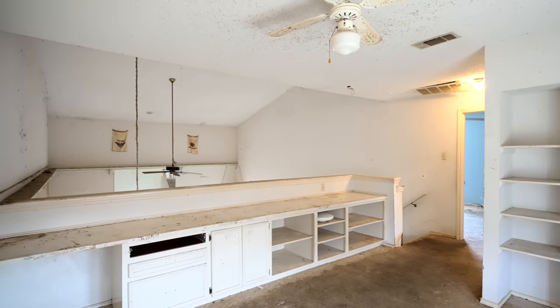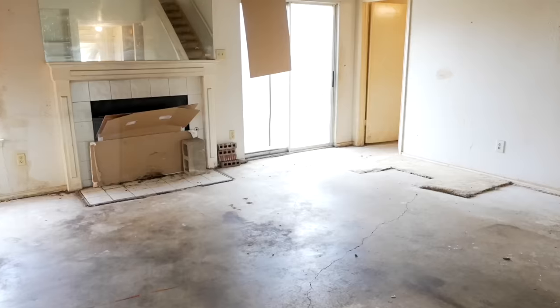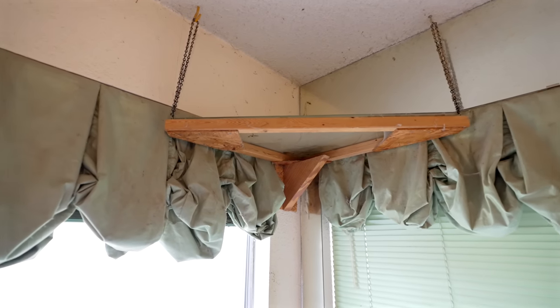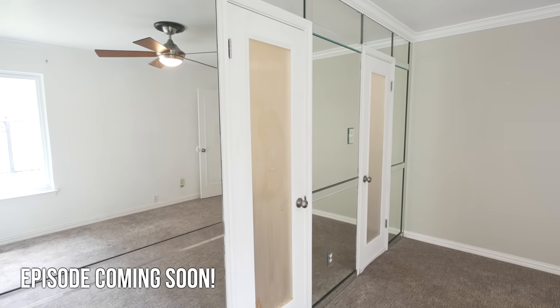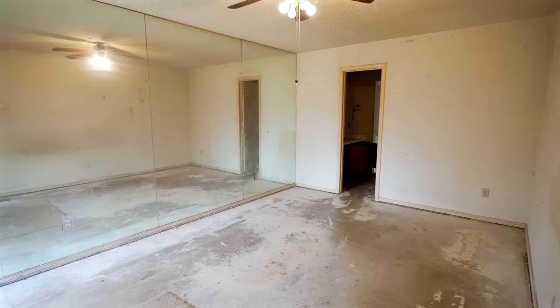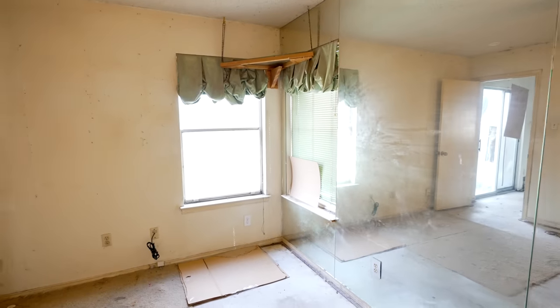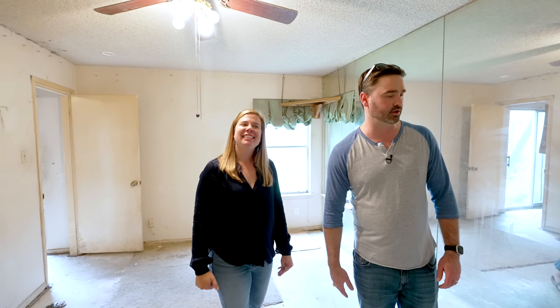I'm almost afraid to see the primary suite — I feel like it's going to put us over the edge. Ready for the grand finale? Okay, we've got one of those corner things again, and in place of mirrors we've got a window. On the positive side you've got a lot of room to work with — the room feels twice as big with all the mirrors.